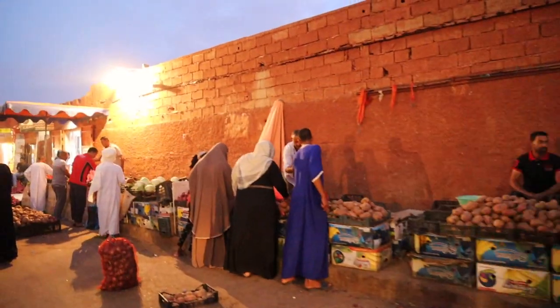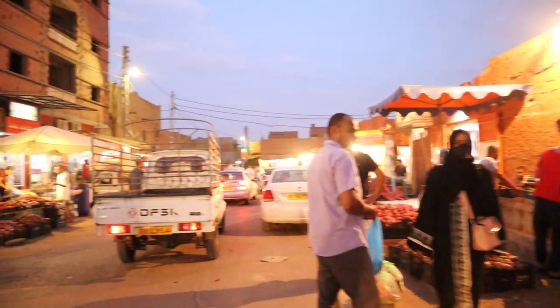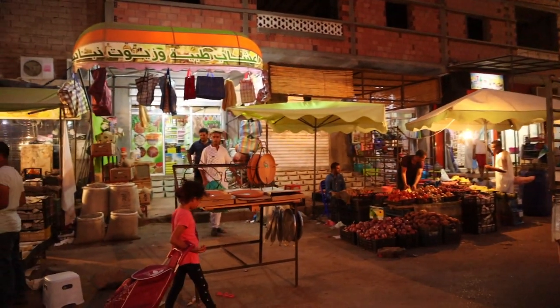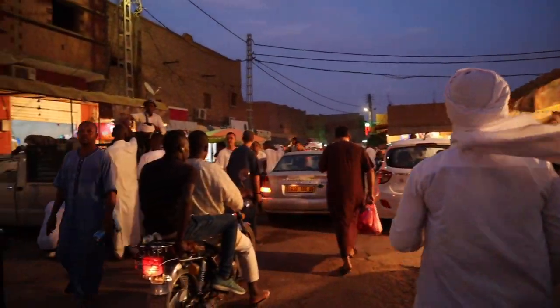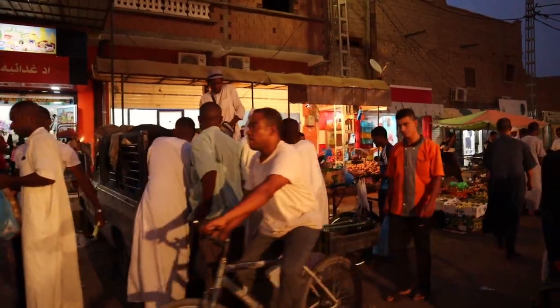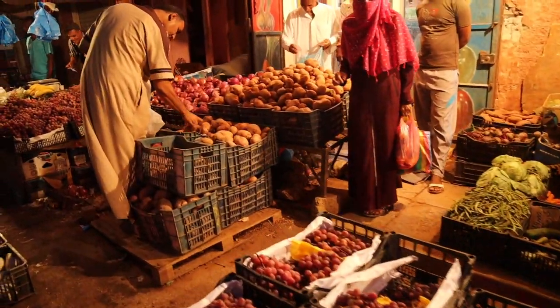People are selling fruits and vegetables by the kilogram. I'm being really subtle trying not to show that I'm filming. It's a really interesting scene to observe — fresh fruit and veg, of course.